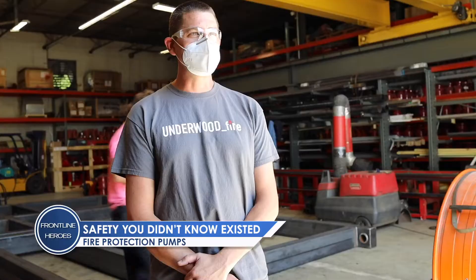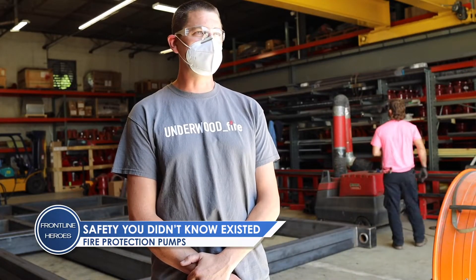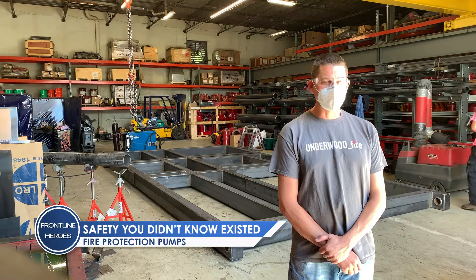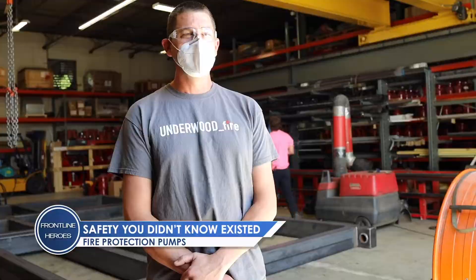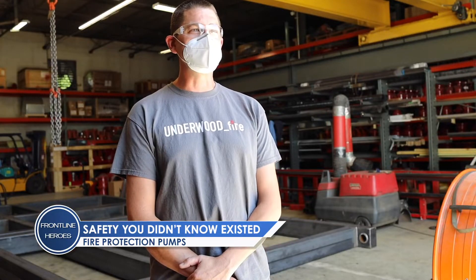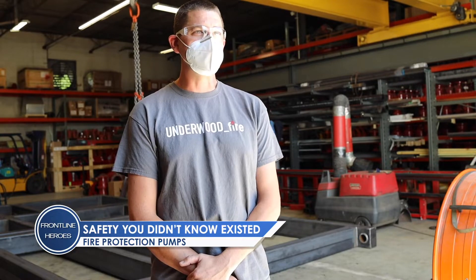We're keeping the people that are frontline responders safe while they go to their work. A fire department will come into a burning building and connect hose to a standpipe valve, and that valve has pressure because of the pump in the basement. It's kind of augmenting the water supply to that building.